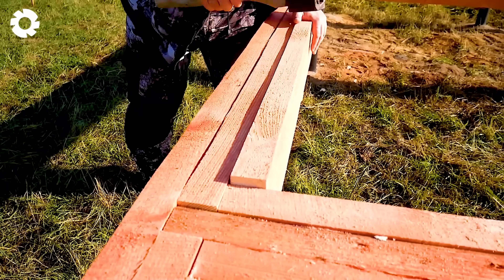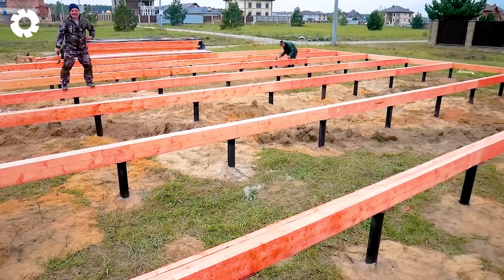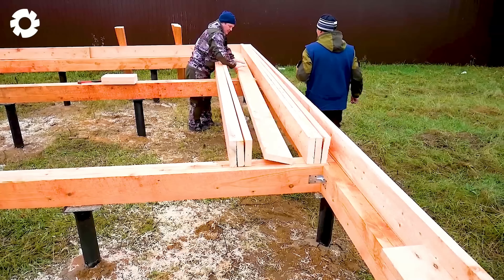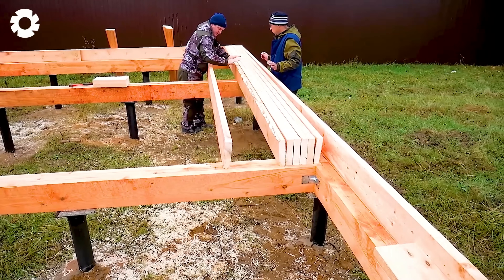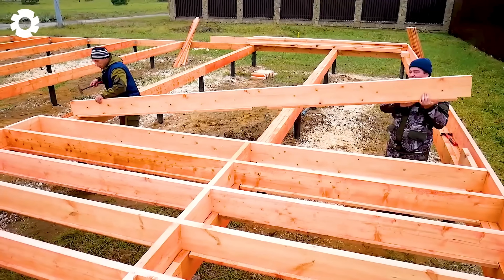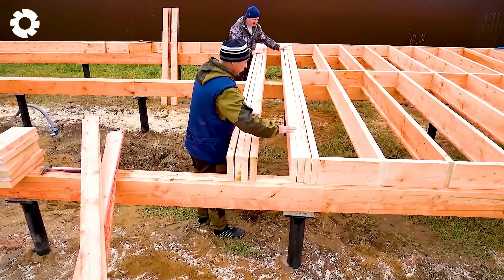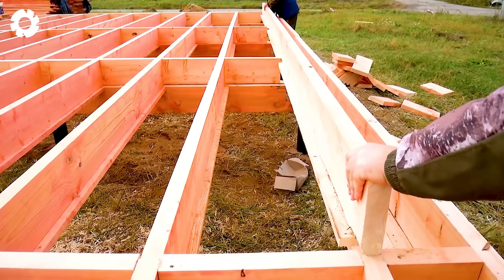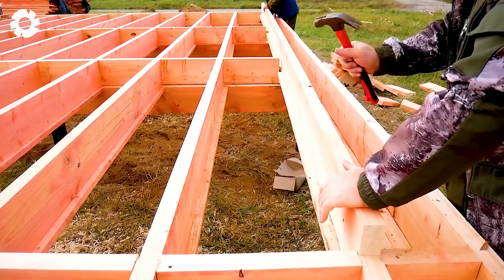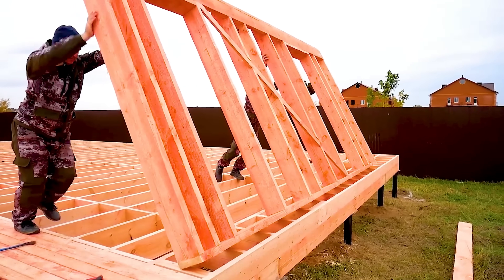The process of building a wooden house begins with selecting and processing high-quality wood materials. Next, components like the frame, walls, and roof are assembled with precision to create a solid structure. Finally, finishing touches are added, resulting in a beautiful and durable wooden home.